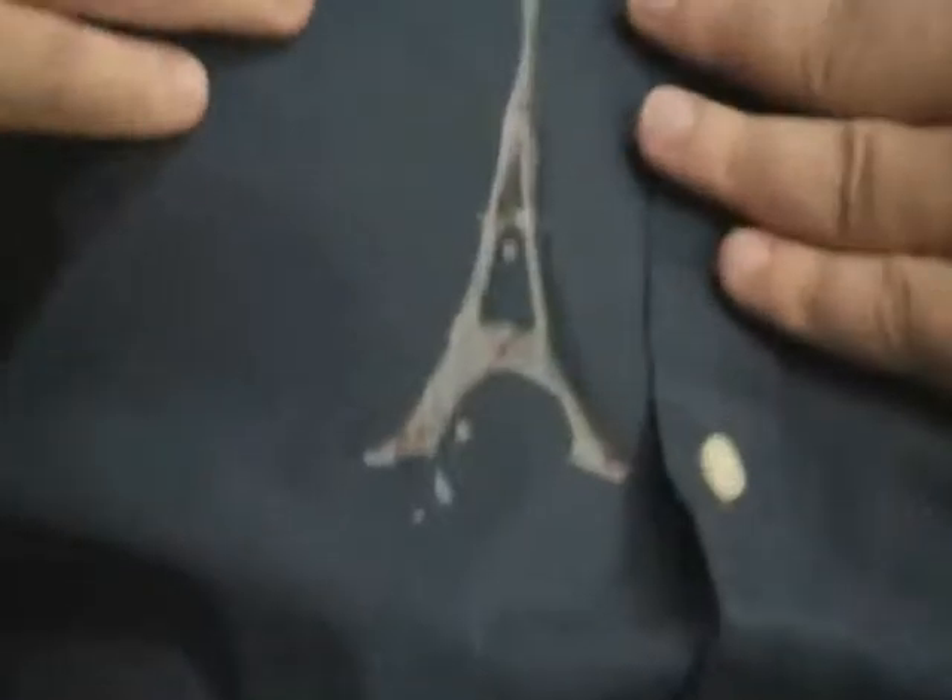I always wanted to go to Paris — the food, the culture, the food. Now with this yogurt stain, I don't have to. Thanks, Tide Stain Savers! Or as they say in Paris, gracias!